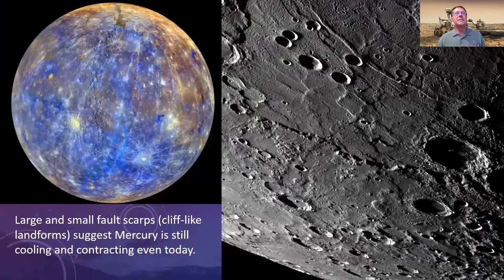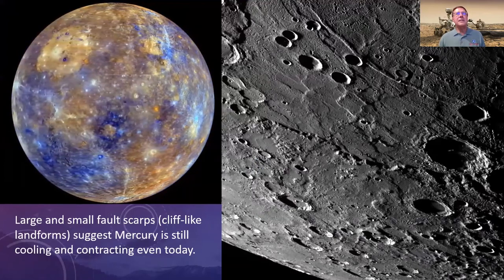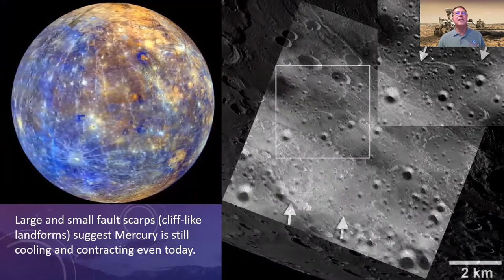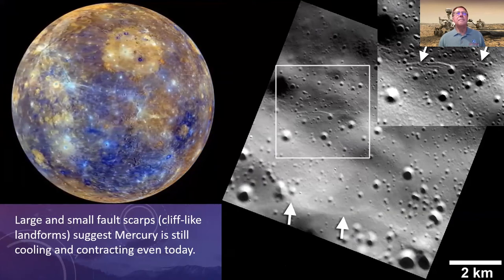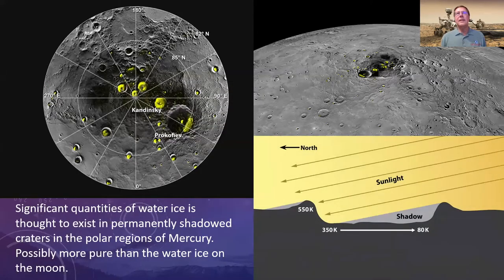MESSENGER made incredible discoveries. Mercury appears to be still somewhat tectonically active — it's a cooling, contracting planet with large ridges visible, as well as very subtle, tiny ridges pointed out by arrows in this slide. Perhaps the most mind-boggling discovery is that Mercury has a lot of ice in the polar regions. This seems surprising for the closest planet to the sun, but Mercury's axial tilt is only about two degrees, so craters in the polar regions remain permanently dark.